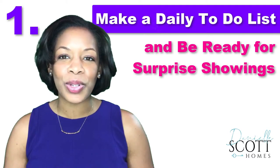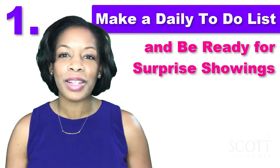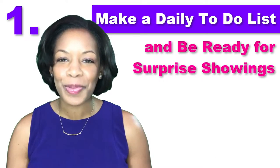Tip 1: Make a daily to-do list. Surprise showings always seem to happen when your home is a complete mess. Reduce last-minute panic by putting things away as soon as you're done with them and creating a checklist of simple tasks to knock out before you leave every morning. That way, you're always ready for guests.